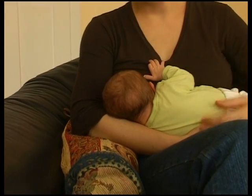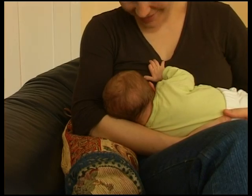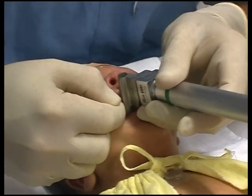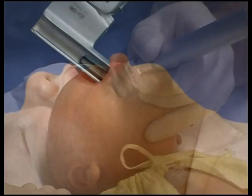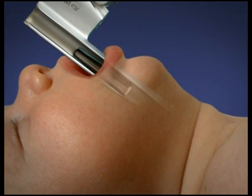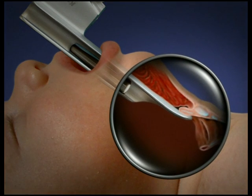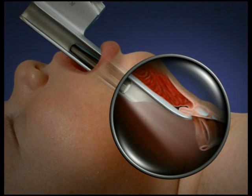When surgery has to be performed on a newborn, oral intubation is often facilitated by using a laryngoscope with a straight blade. The anterior part of this straight blade presses the epiglottis gently onto the base of the tongue. The view of the glottis is thus improved.